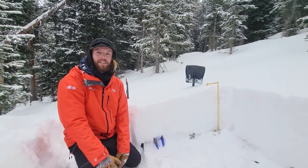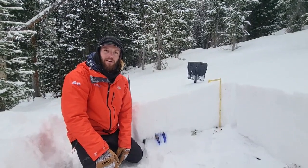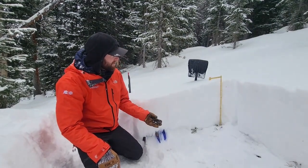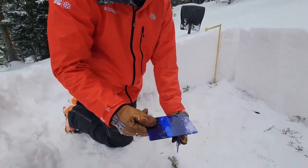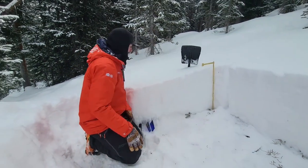This is Dylan with the Colorado Avalanche Information Center. We're up here at about 11,300 feet on a north-facing aspect, right in the central Aspen zone near Margie's hut. As you can see, we've got a pretty shallow snowpack here, about half a meter deep, consisting almost entirely of these weak, angular, faceted snow grains that developed during our recent cold, clear weather.